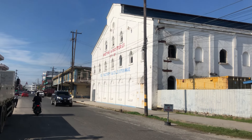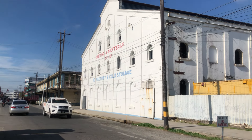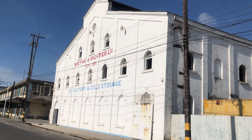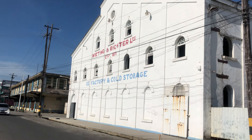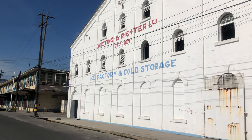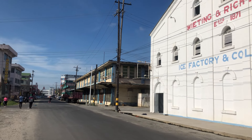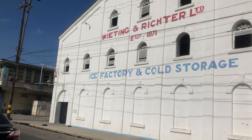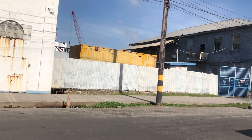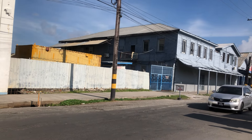So guys, this is Water Street. This is Wheating and Richter, the ice factory and storage. At one point Guyana used to import ice from North America and Europe before there was refrigeration, and this is where imported ice would be brought off ships and distributed throughout the country to shops and restaurants.